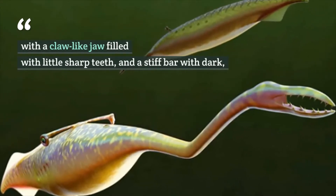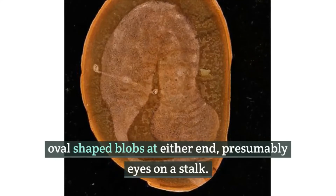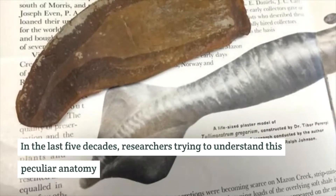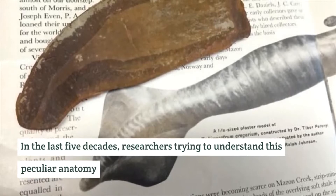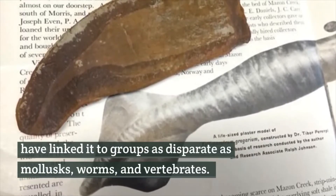Its jaw was filled with little sharp teeth, and it had a stiff bar with dark oval-shaped blobs at either end — presumably eyes on a stalk.